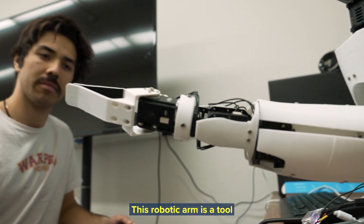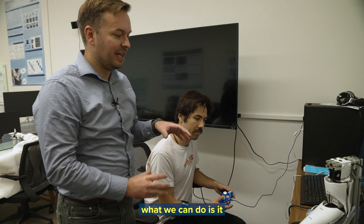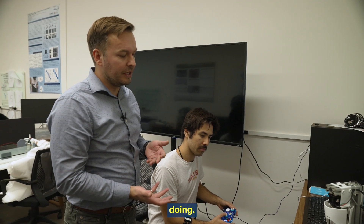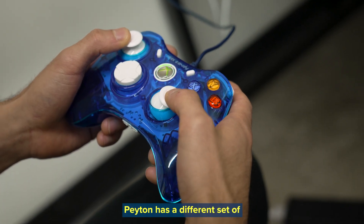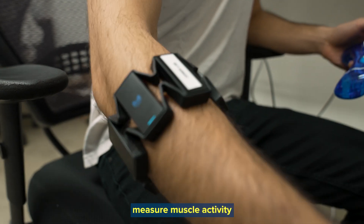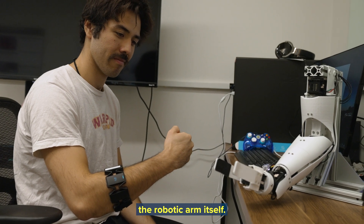This robotic arm is a tool that's really helpful for us because it closely mimics what an upper limb prosthesis is capable of doing. We can control this using things like an Xbox controller. Peyton has a different set of sensors on his arms that measure the muscle activity underneath, so we can actually measure muscle activity and map Peyton's intentions to the robotic arm itself.